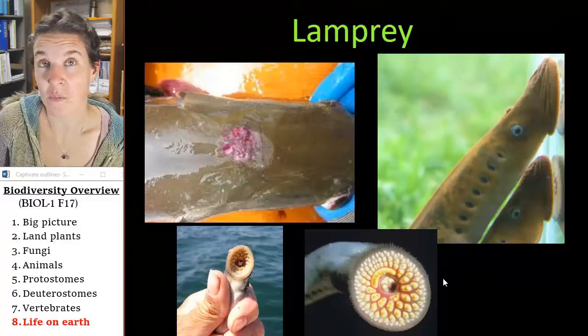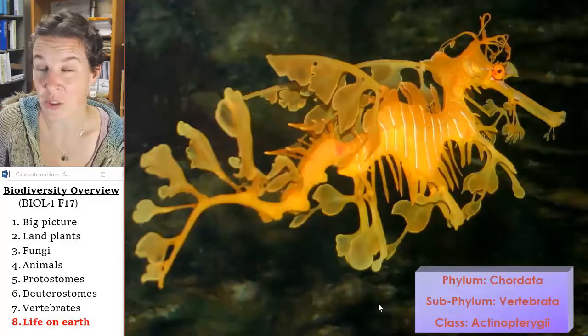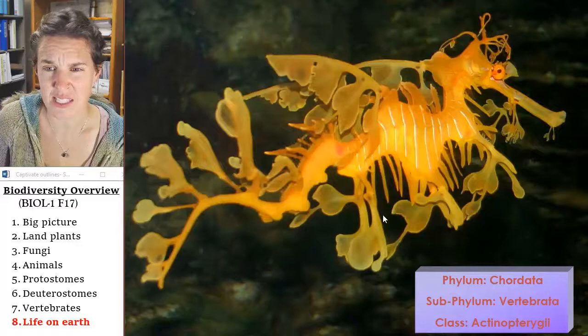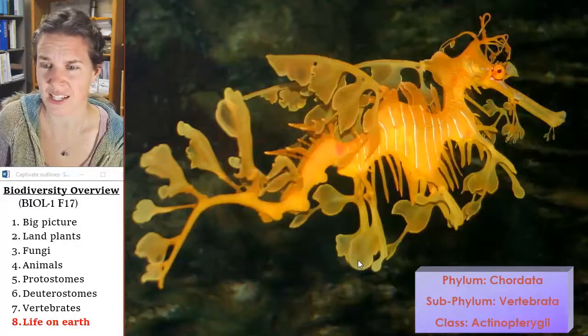It's super mind-blowing how much diversity there is in living critters on the planet. This is just a little animal showcase — in the fish category. What is that thing? It's like a dragon — a sea dragon, related to seahorses.